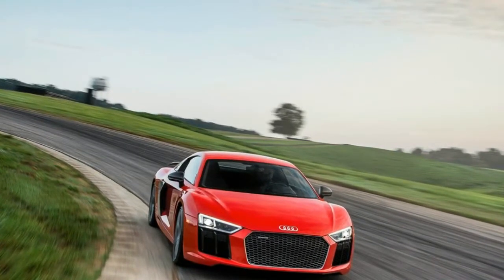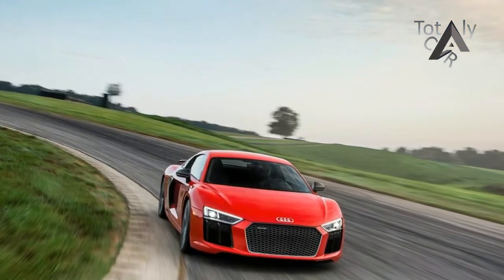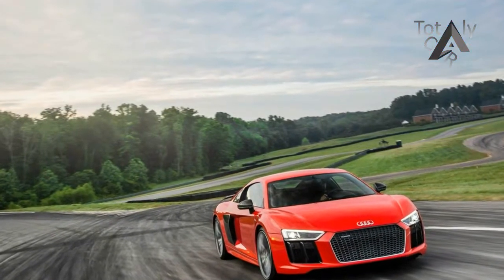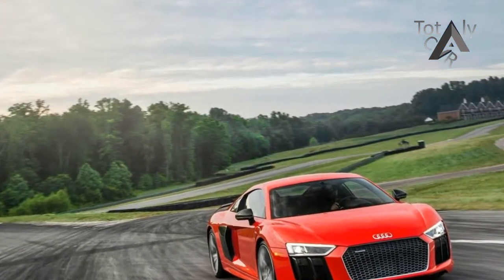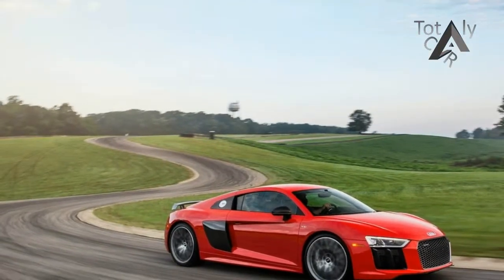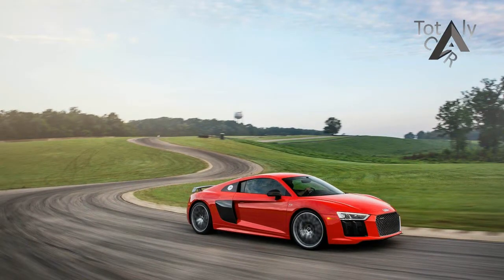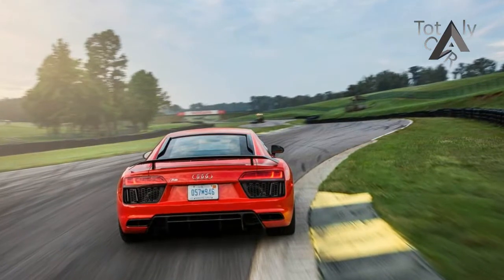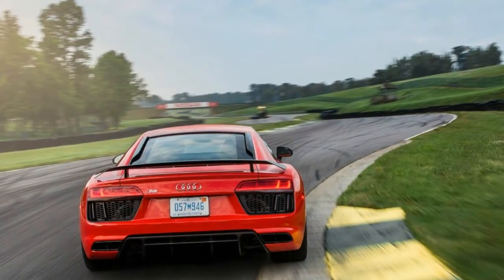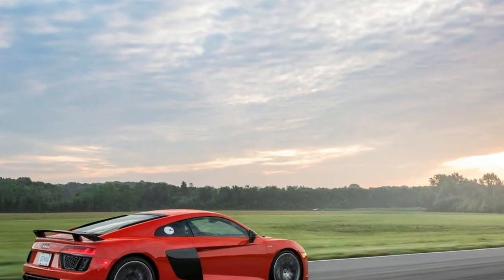Encased in glass and lit up like a museum piece, Audi's 10-cylinder testament to human endeavor looks as if it is accompanied by a soft-spoken docent to narrate its very existence. At 610 horsepower, this naturally aspirated 5.2-liter V10 is the most powerful engine ever put into production by Audi. It revs 20% quicker than its predecessor, spinning from idle to its 8,500-revolution-per-minute redline in 0.66 seconds. Except this naturally aspirated 10-cylinder isn't a museum piece.